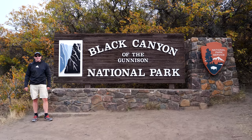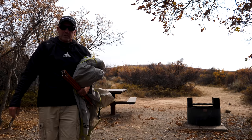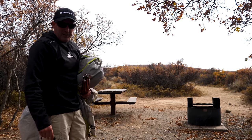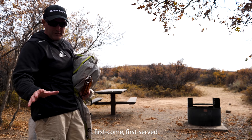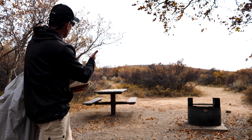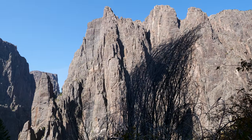It's October 2020, we're in Colorado at Black Canyon of the Gunnison National Park. We pulled in pretty late on a Friday night — always a risky thing to do at a national park when you don't have campground reservations. But thank God, look at what we are blessed with this evening.